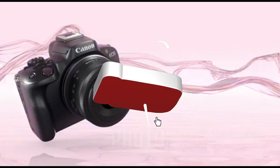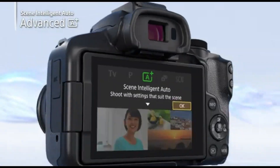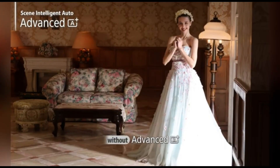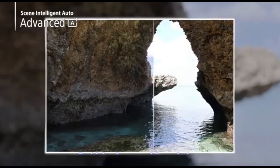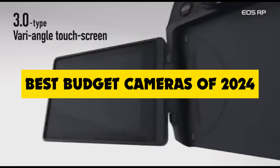Hey everyone, welcome back to the channel. Today's video is going to be incredibly exciting, especially for all you aspiring photographers and content creators out there. We're diving into the world of the best budget cameras of 2024.